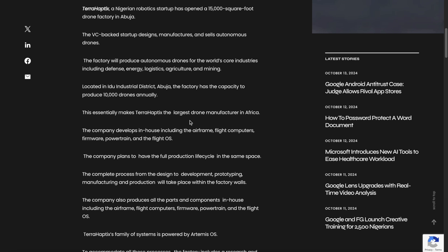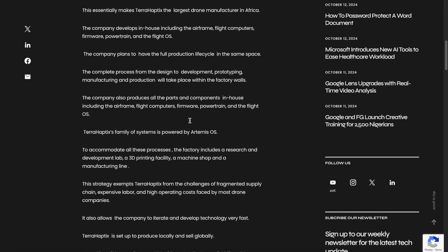TerraHaptics, a Nigerian robotics startup, opened a 15,000 square foot drone factory in Abuja. The VC-backed startup designs, manufactures, and sells autonomous drones. The factory will produce drones for various industries. Located in the Indu Industrial District, Abuja, the factory has capacity to produce 10,000 drones annually — making TerraHaptics the largest drone manufacturer in Africa. The company developed everything in-house, including the airframe, flight computers, firmware, powertrain, and flight OS. The complete process — from design to development, prototyping, manufacturing, and production — will all take place within the factory's walls.